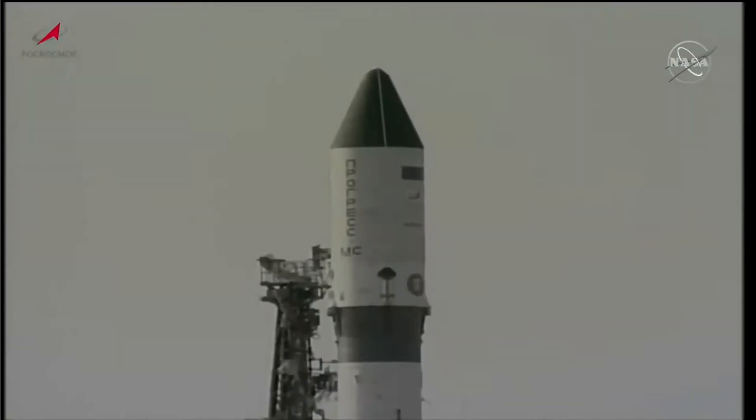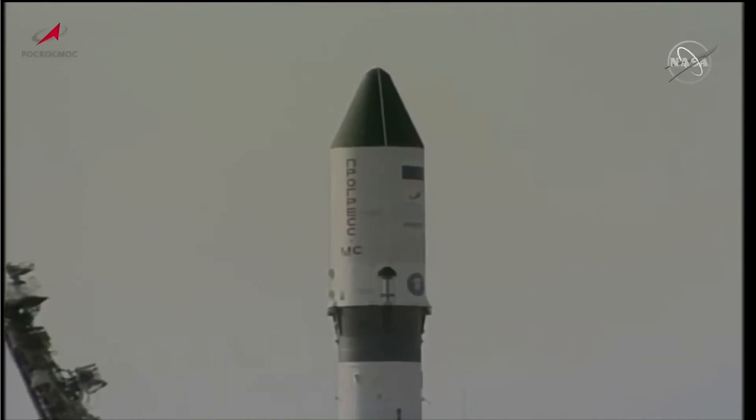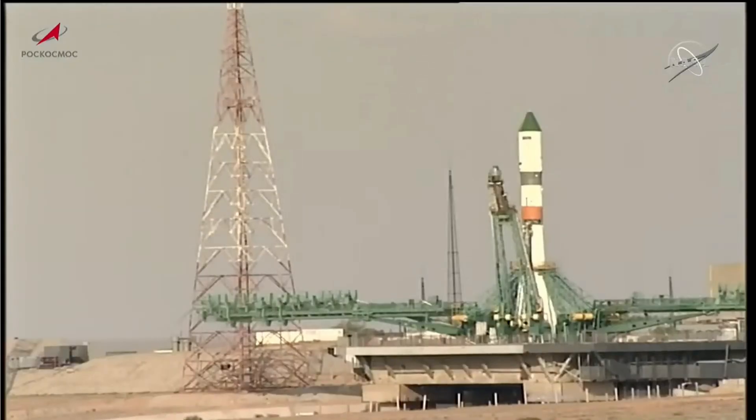T-minus one minute. In just a few seconds from now, that first umbilical tower will retract from the side of the vehicle. First umbilical has retracted. T-minus 25 seconds and counting, waiting for the second umbilical to retract to begin auto sequence start. There is the second umbilical has retracted. Launch sequence initiated.